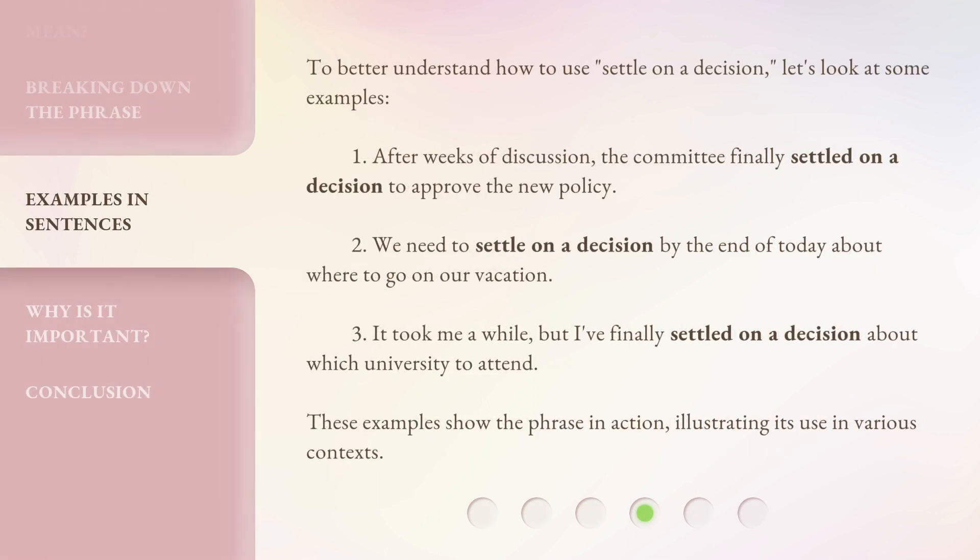To better understand how to use 'Settle on a Decision,' let's look at some examples. 1. After weeks of discussion, the committee finally settled on a decision to approve the new policy. 2. We need to settle on a decision by the end of today about where to go on our vacation. 3. It took me a while, but I finally settled on a decision about which university to attend. These examples show the phrase in action, illustrating its use in various contexts.